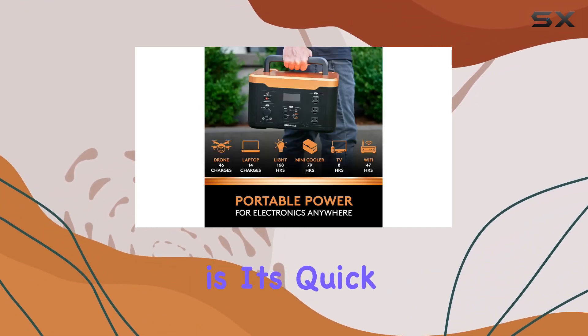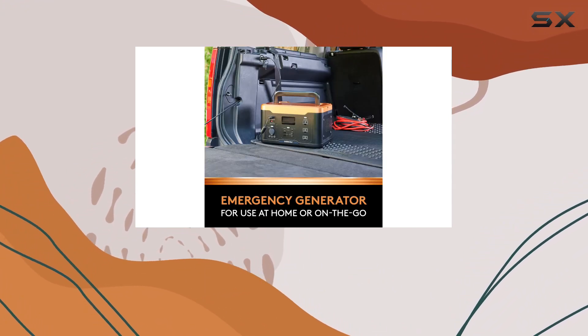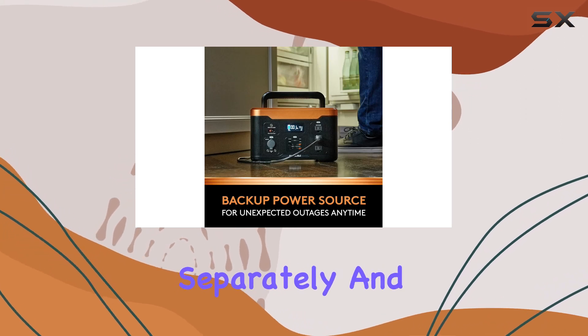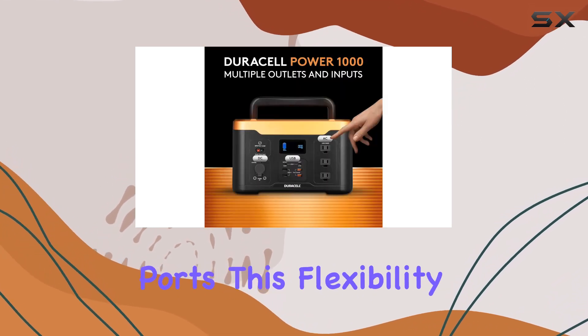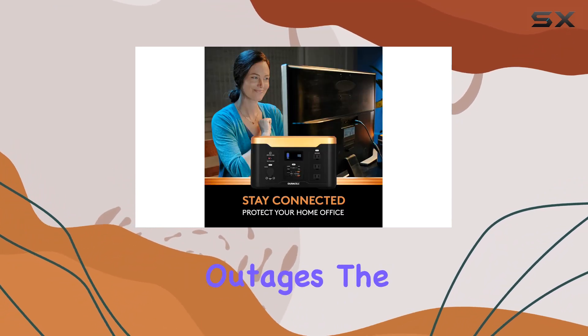What sets this apart is its quick and flexible recharging options. Not only can you plug it into a wall outlet, but it's also solar panel compatible (sold separately), and can even charge using car lighter ports. This flexibility ensures that you can keep the power flowing even during extended power outages.